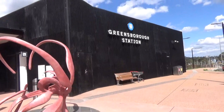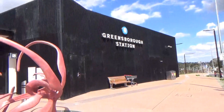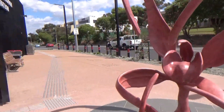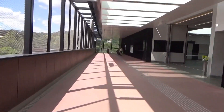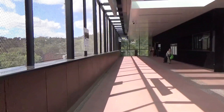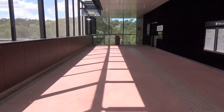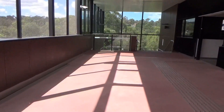This is the entrance to Greensboro Station. I like this signage — it's very clear. There's also this little strange artwork here, it's sort of like a flower. And then you walk in this way. It's quite a large concourse, and I'll just keep walking along it for a bit. I like the finish — it's all been very nicely done.